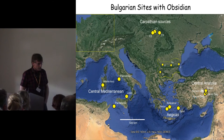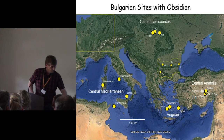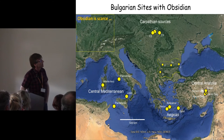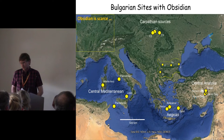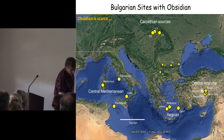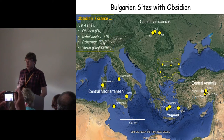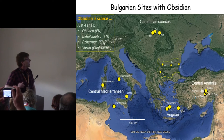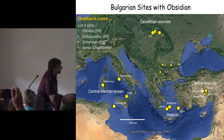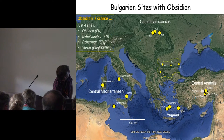Coming to the Bulgarian sites: obsidian is quite scarce on Bulgarian prehistoric sites. At the present time there are just four sites that we know of — prehistoric sites with obsidian artifacts. We have three sites in northern Bulgaria, on the southern edge of the Danube plain.